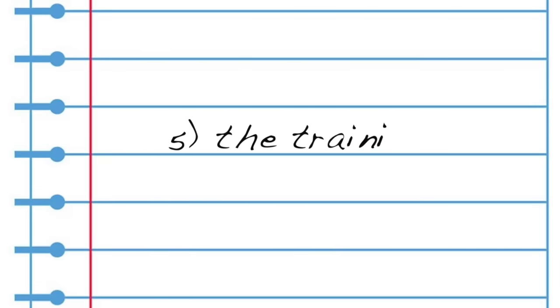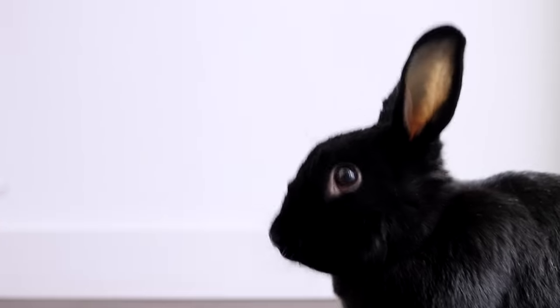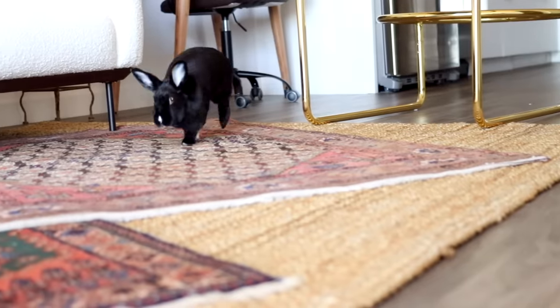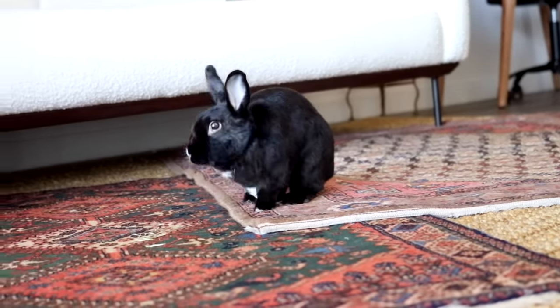For this next step, you want to be within very close proximity to your rabbit. Say the word or phrase and then give them the treat right away — 'you want a treat?' — so they start associating the treat with that word. Little by little, expand the distance between you and your rabbit until you can call them from a completely different room in the house and they will come to you.